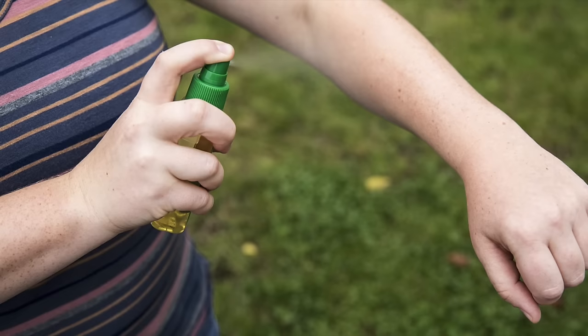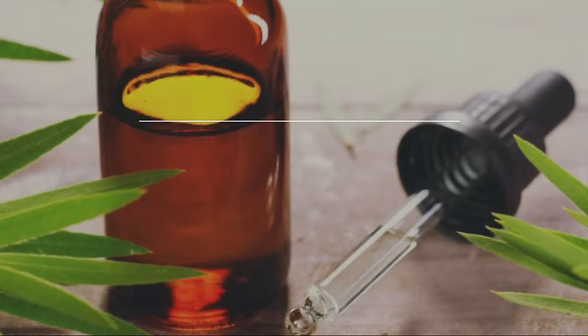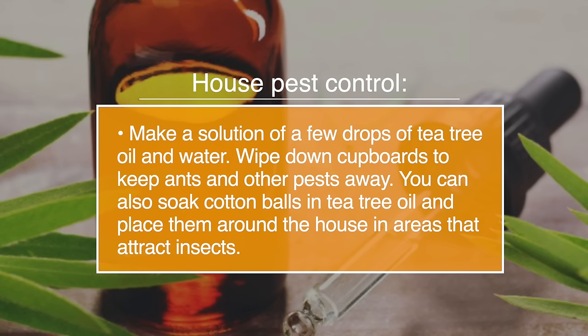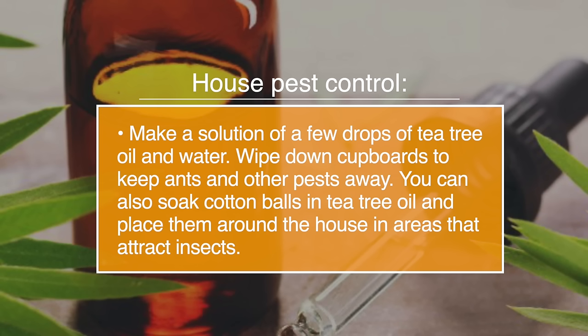Number twenty-three, tea tree oil is an insecticide. A lot of insect repellents contain chemicals, but using tea tree oil is a safe and natural way to control insects. Make a solution of a few drops of tea tree oil in water and wipe down cupboards to keep ants and other pests away. You can also soak cotton balls in tea tree oil and place them around the house in areas that attract insects.